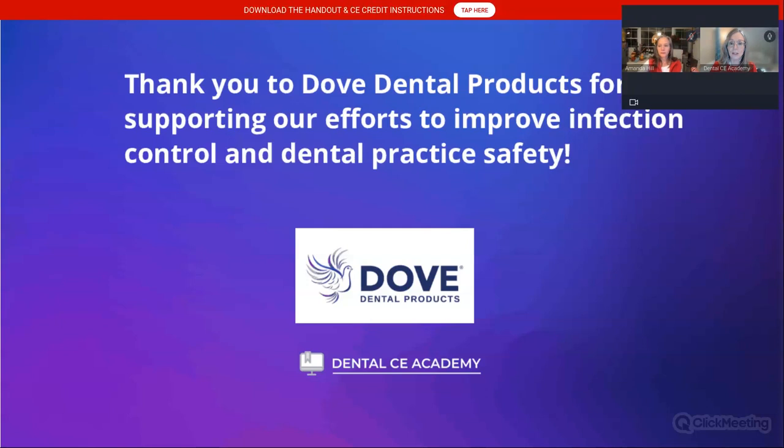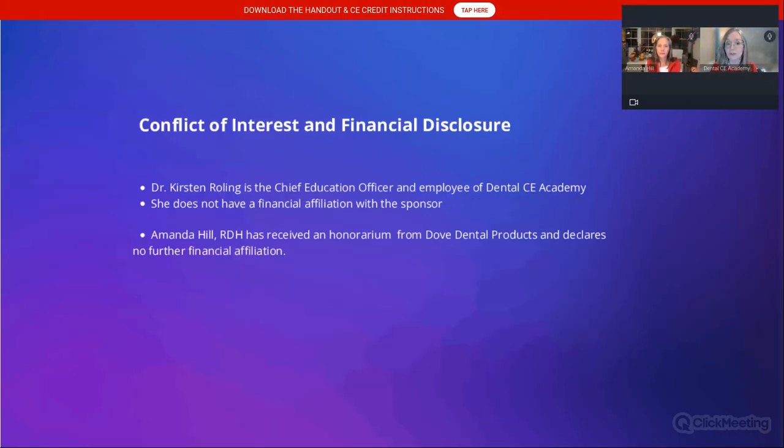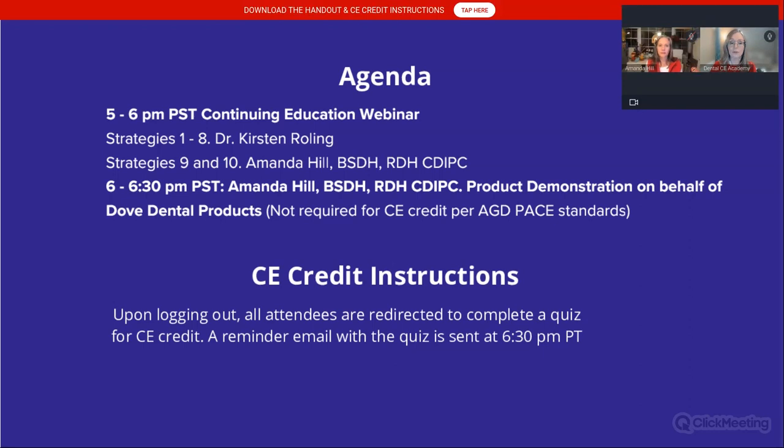I want to thank Dove Dental Products for supporting our efforts to improve infection control and dental practice safety. Our agenda is five to six for the CE webinar. Following the webinar, there will be a promotional webinar that Amanda will be presenting about Dove Dental Products. I encourage you to stay on because you're going to want to know where to get these products, and Bob Vanderselt with Dove is offering free samples.